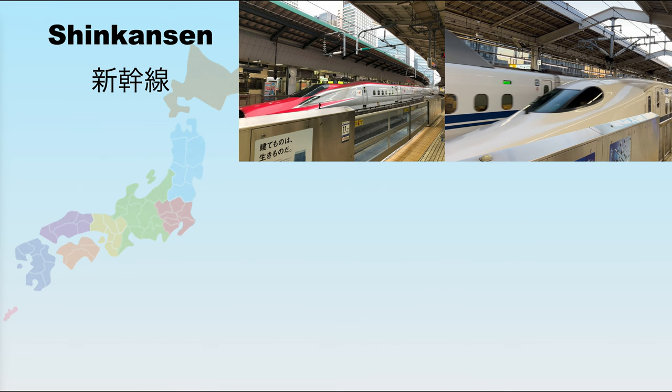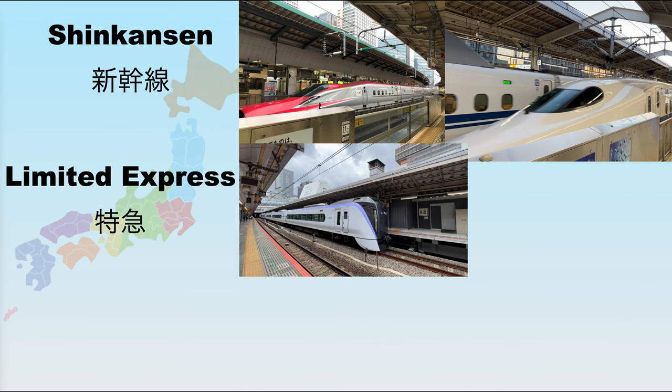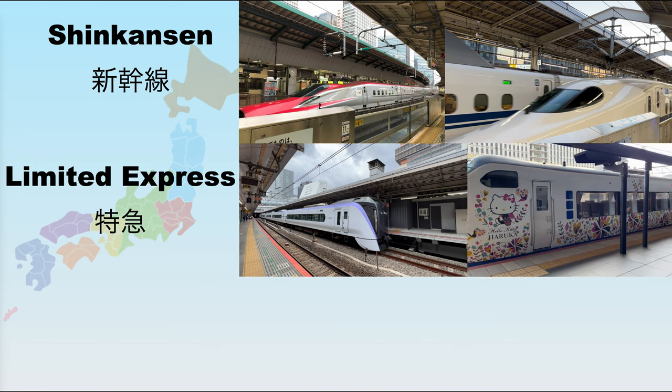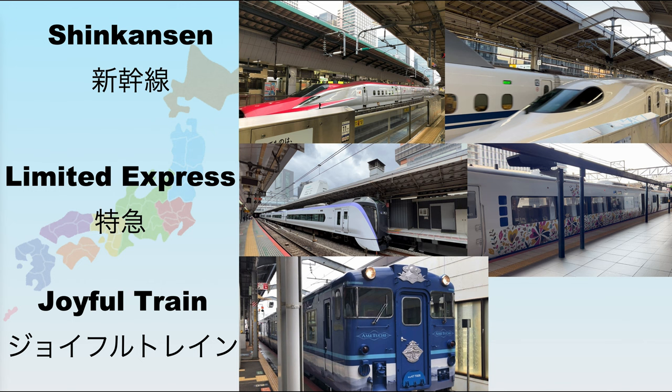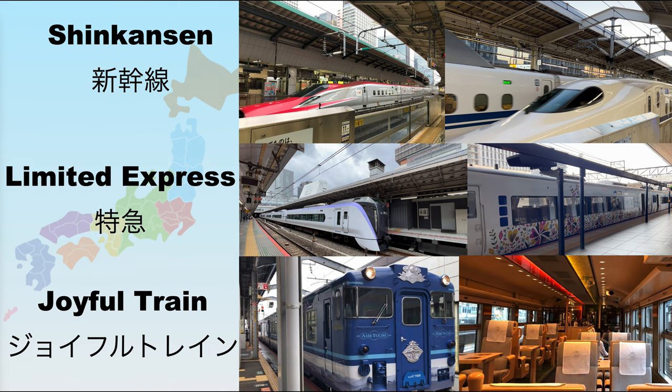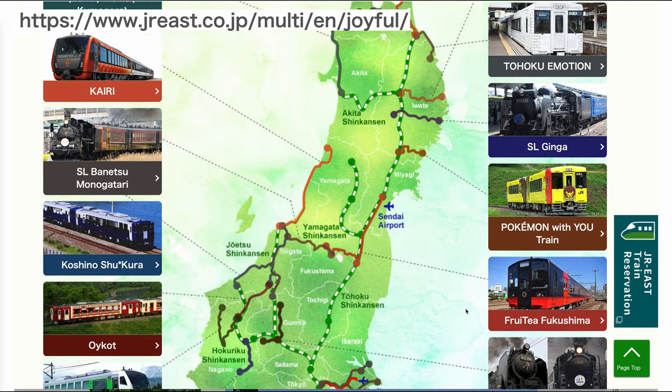Another kind of train that pass holders can enjoy is limited express. These are trains that operate with reserved seats, and some come with non-reserved seats. Limited express trains are often used for airport transfer, connecting inter-cities that don't have Shinkansen, and to bring passengers from major cities to resort or onsen destinations. You can get either unlimited rides or up to a certain number of times depending on the regional pass. The third type is joyful trains, which are made specially to enjoy slow local trips. The train has a design inspired by each region and you can enjoy local food and sake from that area.